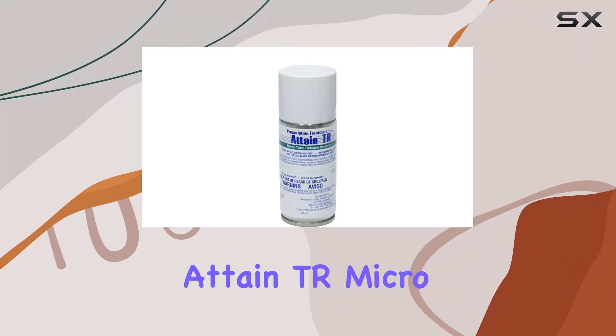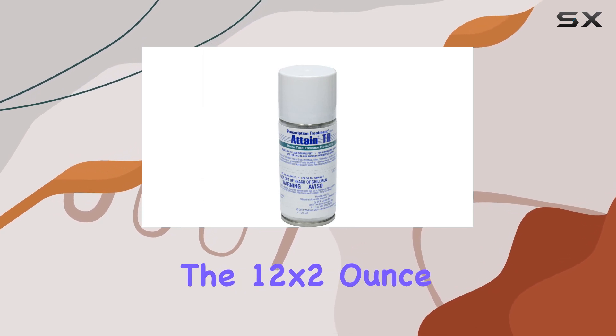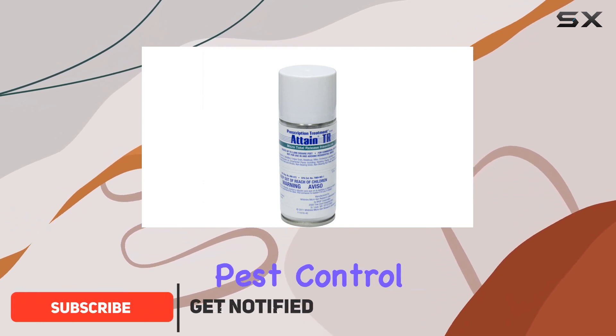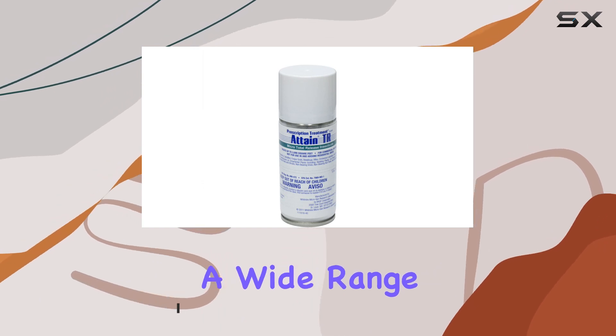Today, we're taking a close look at the Attain TR Micro Total Release Insecticide, specifically the 12-by-2-ounce case containing bifenthrin as the active ingredient. This product is marketed for professional pest control, and it's designed to offer long-lasting protection against a wide range of insects.